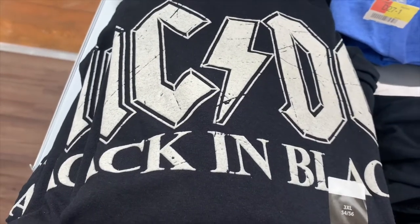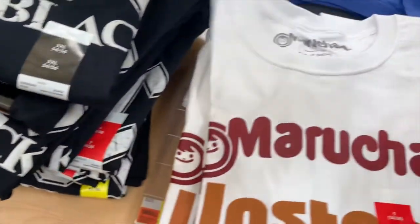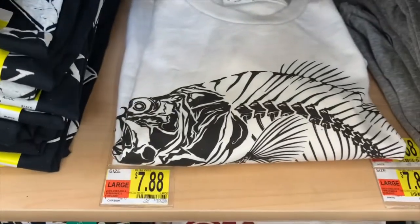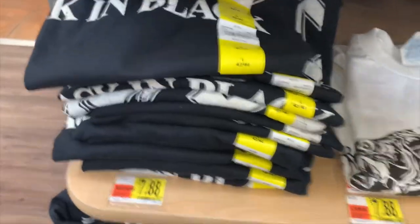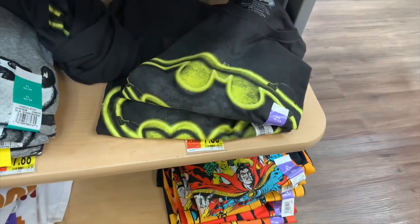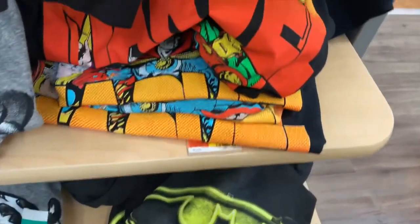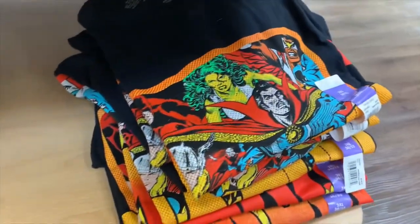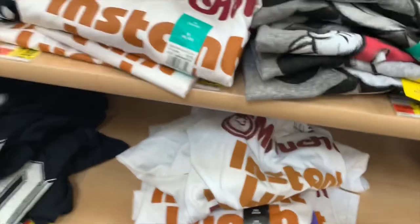This one just says 'AC/DC Back in Black' — $7.88. And there's the Instant Lunch ramen one for $7.88. They also have a fish design — looks like Bonefish — and there's AC/DC, Mickey Mouse, Batman... the Marvel one is actually really cool, I like that. These are all $7.88.